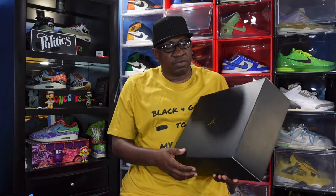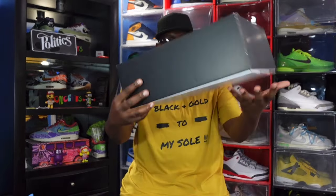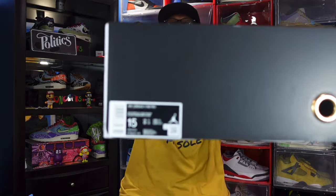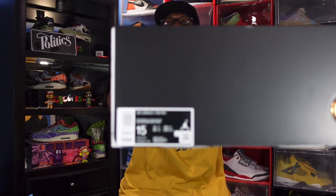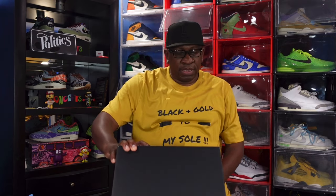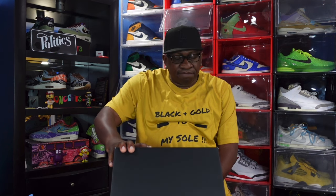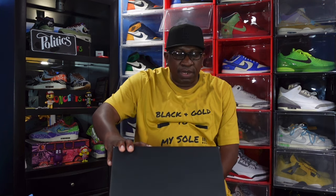People have been waiting on this including myself. You got the black fold-over box, you got a little tiny gold Jumpman on top - it's basically a plain box. Here's your box tag with a little metallic gold hole right there. It reads: Jordan 11 Retro, and the colorway is White, Metallic Gold, and Black.